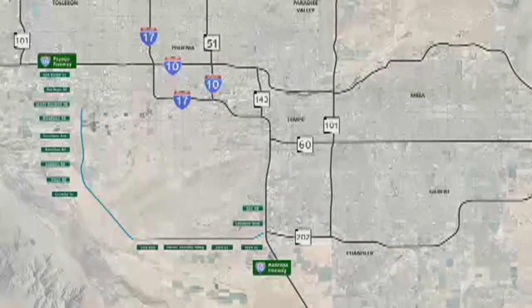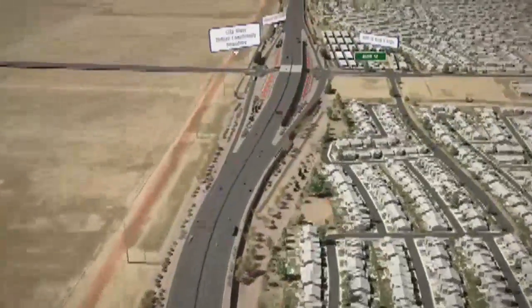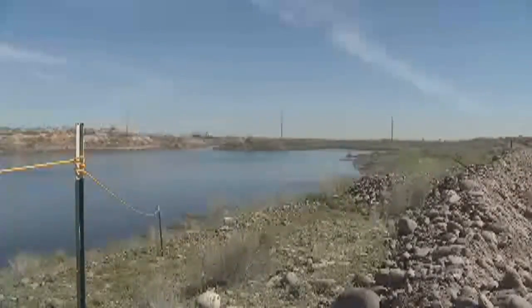The South Mountain Freeway will connect the East Valley with the West Valley and will have a total of 40 bridges along the 22-mile corridor. The longest bridge is located in the Salt River.